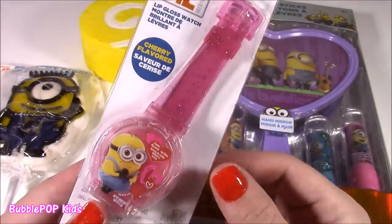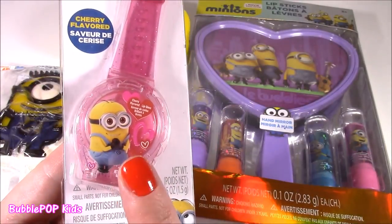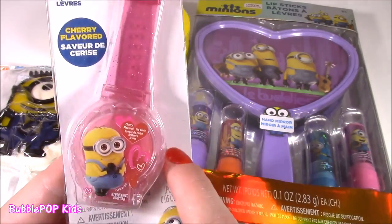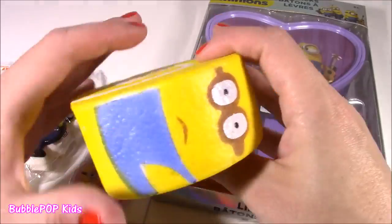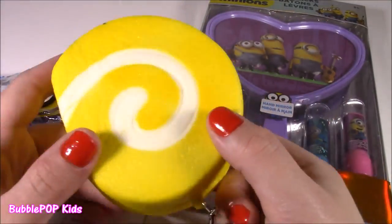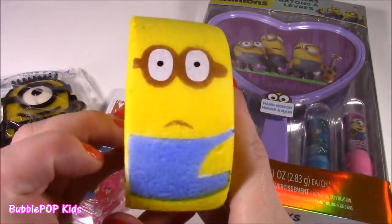We have this sparkly pink Despicable Me Minion cherry flavored lip gloss watch. So many things to see with that one. This one I'm pretty sure is Kevin, and it's got little hearts on there — cannot wait to smell it. I am always getting requests to do squishy videos, and I love squishies. I actually found a Minion one — it kind of looks like a Minion rolled up into a cake. Look at the little cream filling. This is super, super squishy — like one of the best ones I've ever seen.